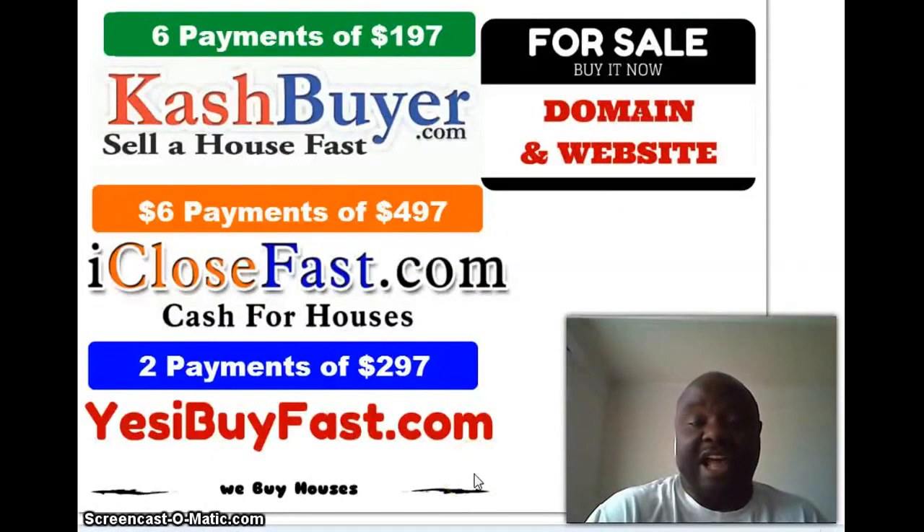Hello guys, this is Ty, aka the Flip Man. Today's video is about making buyers beg and close faster on your deals.